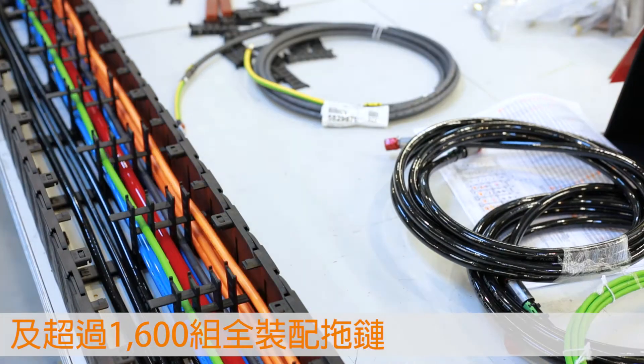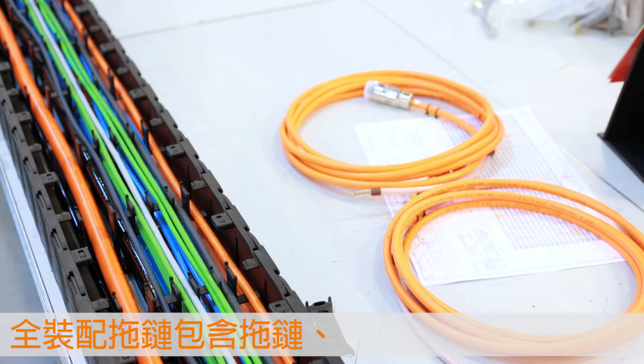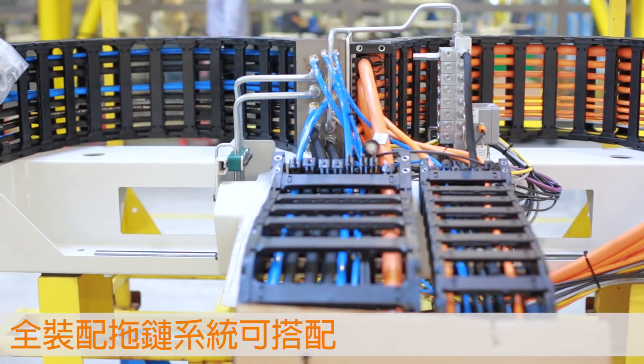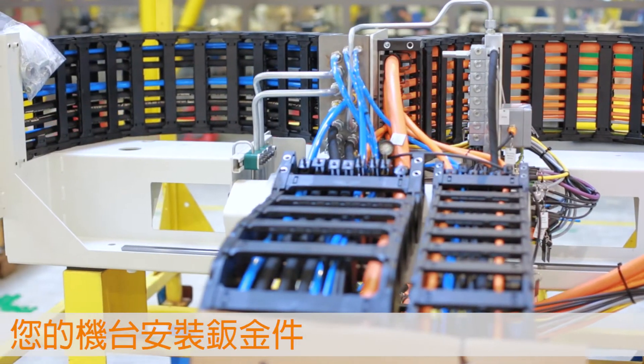Equipped with ready-to-connect electrical cables, pneumatic lines, hydraulic lines, and sensors, the ReadyChain Premium module is optimized for your machine interface.